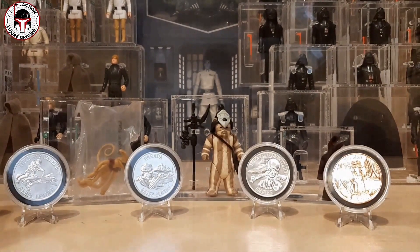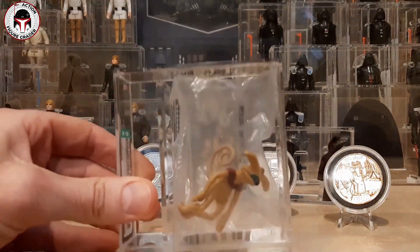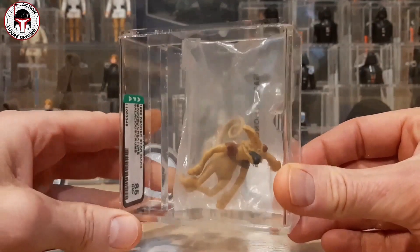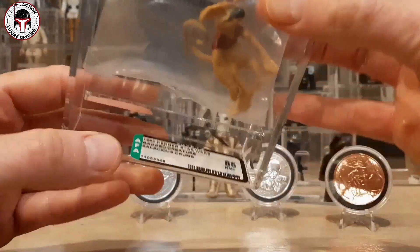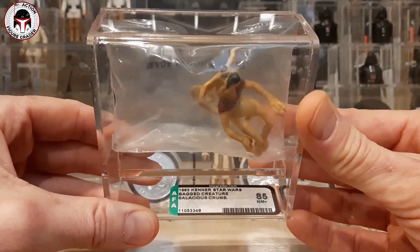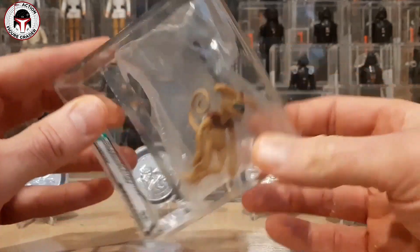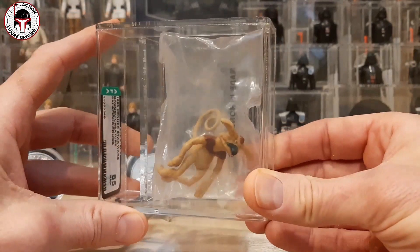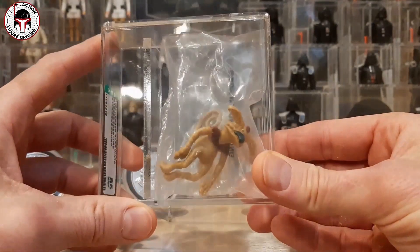Robert also sent some graded items — insanely generous of him. This is a bagged Salacious Crumb, graded AFA 85. It's a 1983 Kenner Star Wars bagged creature. These came in the Jabba the Hutt playset and this one is still in the original baggie. Very cool to see.